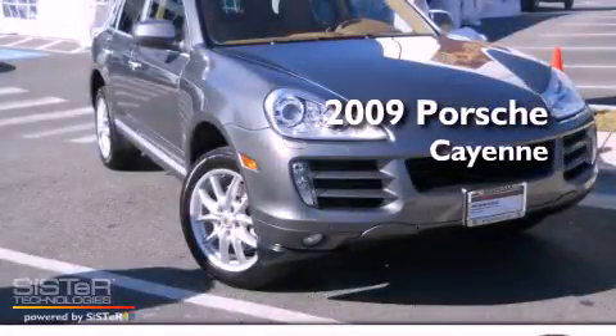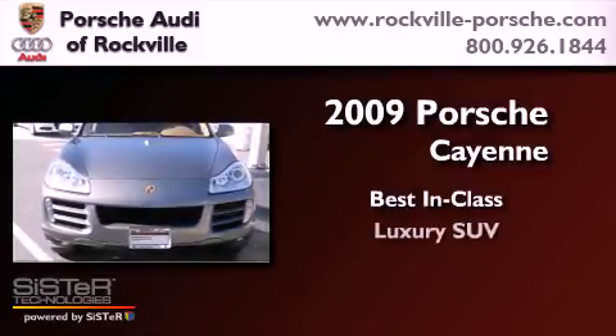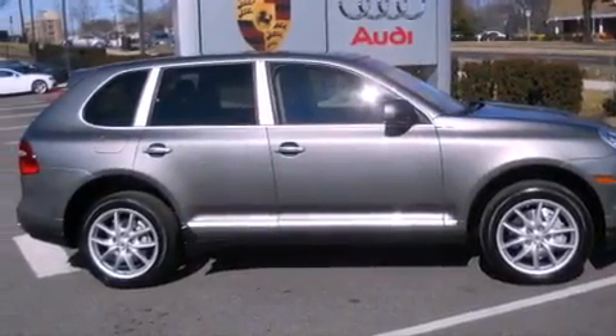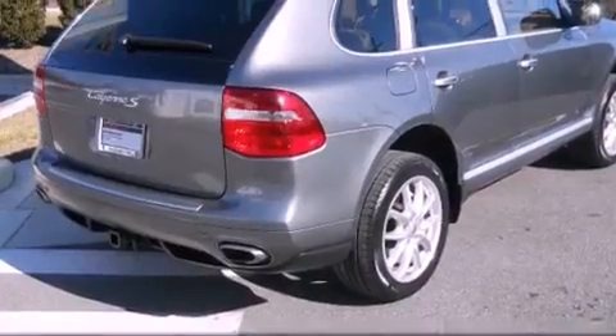This is a 2009 Porsche Cayenne. All of the following features are included: a power sunroof, a navigation system, a Bose stereo system, and alloy wheels.